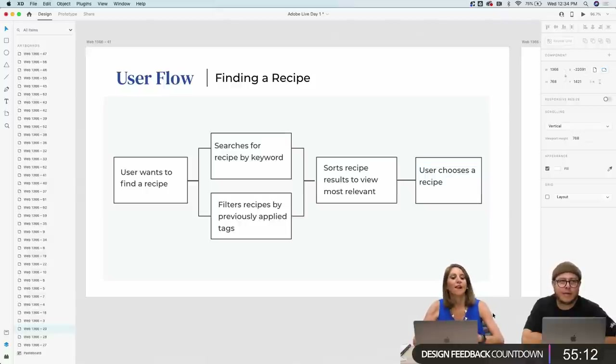You really try not to start with design — you start with user flows and user needs and let that inform the design. The third user flow is finding a recipe: as a home cook, I need to find recipes specific to the meal I plan to make or ingredients I have on hand, so I can choose the best recipe for my needs. The flow is: come to the tool, search by keyword, filter by previously applied tags, sort results to find the most relevant, and then choose your recipe and start cooking.